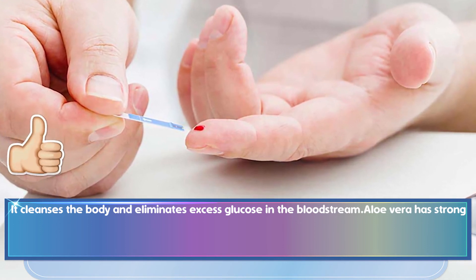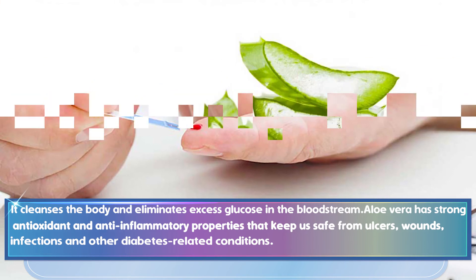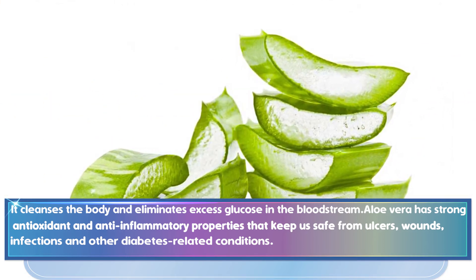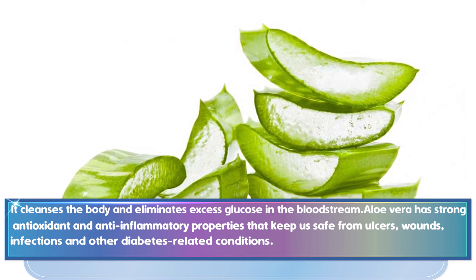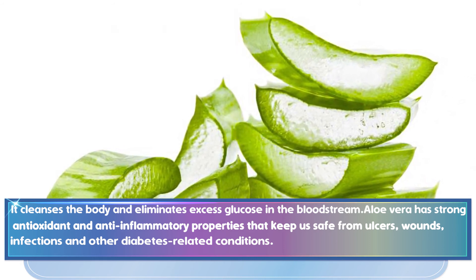Aloe vera has strong antioxidant and anti-inflammatory properties that keep us safe from ulcers, wounds, infections, and other diabetes-related conditions. It also stimulates the secretion of insulin, and thus alleviates the symptoms of diabetes.